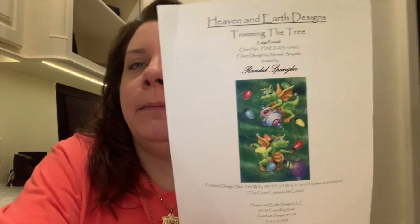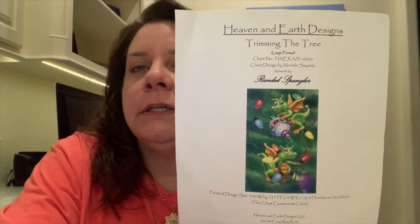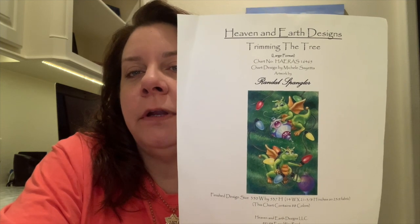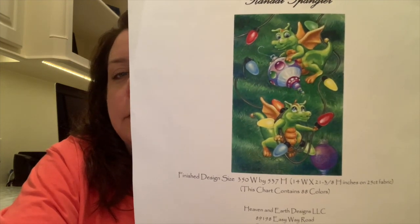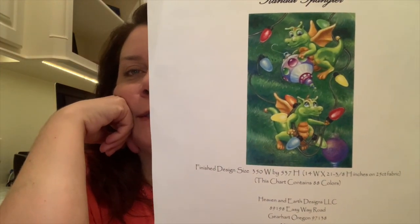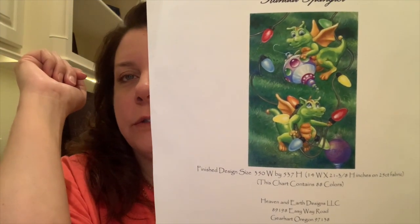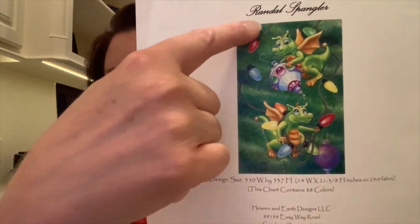What am I talking about? I'm talking about my Heaven and Earth Designs 'Trimming the Tree.' This is artwork by Randall Spangler, charted by Heaven and Earth Designs. Let me bring it in so you can get a good look at what we're working on. You guys know I started this last July for Christmas in July and have worked on it very little — really just got a good start. And I'm working right here in this corner.